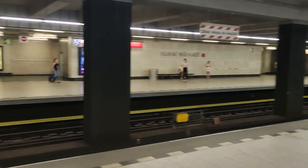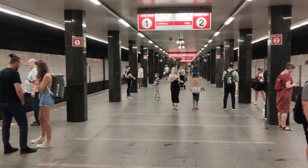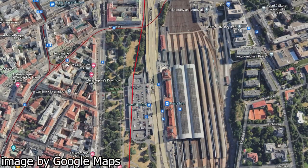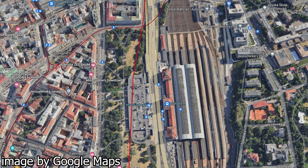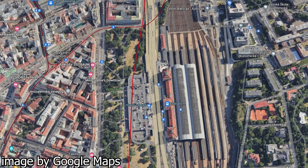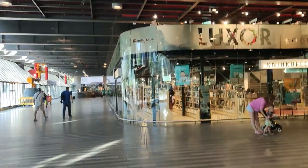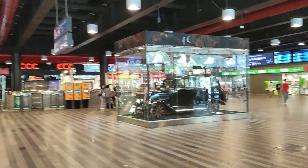Because of that, the station is double platform, compared to almost all of the original stations of the C metro line which are all single platform, with the exception of Vyšehrad. In terms of transit connections, Hlavní Nádraží is connected to the main train station, there are a few tram stops a few minutes walk away, and there's a bus stop in the top part. Overall, I find Hlavní Nádraží to be an okay station. Not my favorite, but I respect the connection to the train station. 6.5 out of 10.